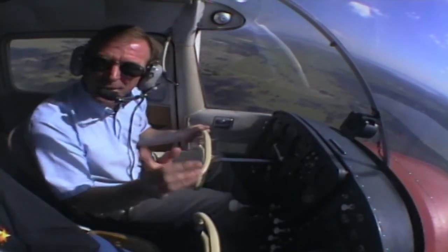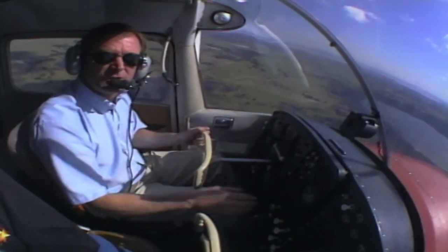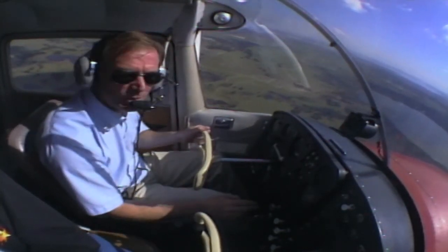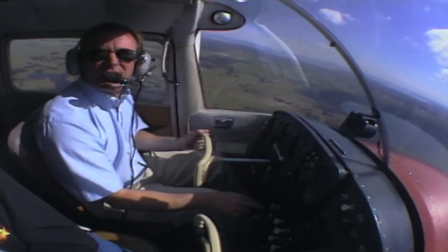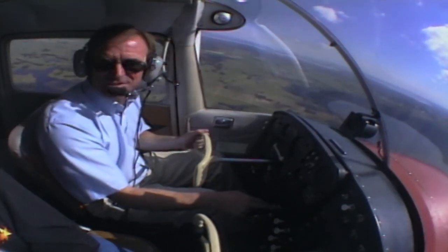When it comes to flying visually, the basic rule is to fly in good weather. Get an accurate forecast before you take off and monitor the weather while you're in flight. Set your own limitations based on visibility at or above the regulated minima and stick to them.